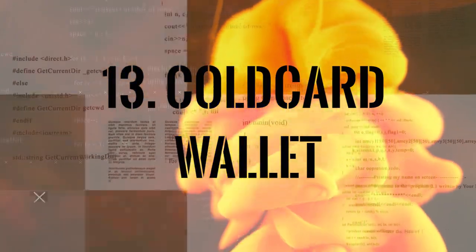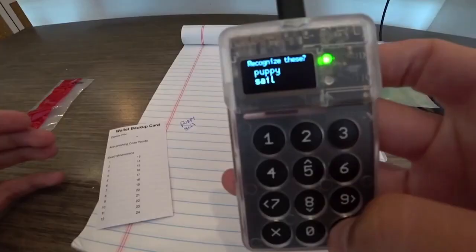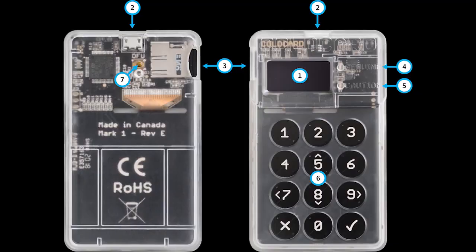ColdCard Wallet is a hardware wallet for Bitcoin that stores private keys and seed words in a dedicated chip, never connected to a computer. The code for the device is open source, so users can look through it themselves.